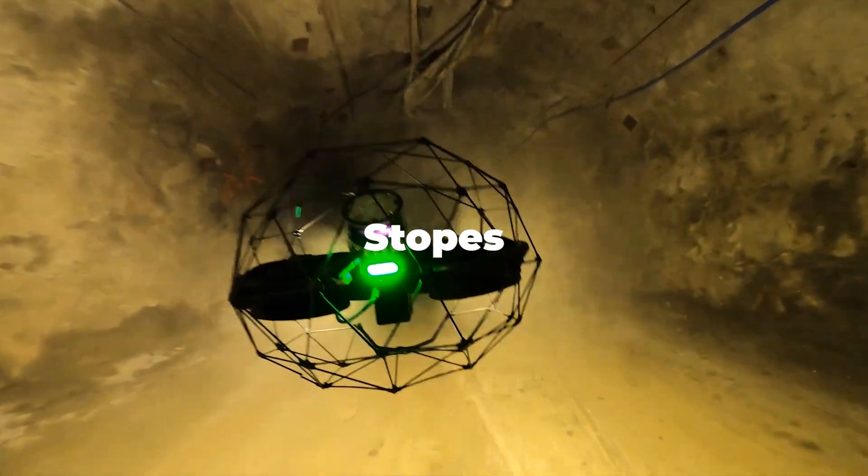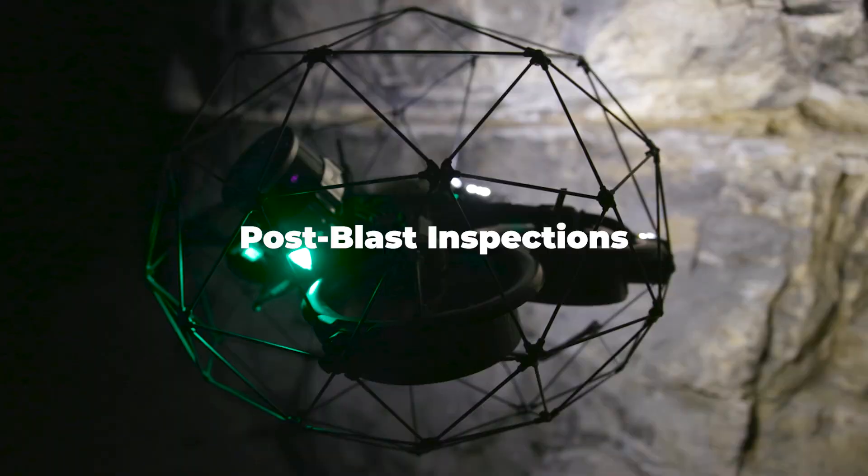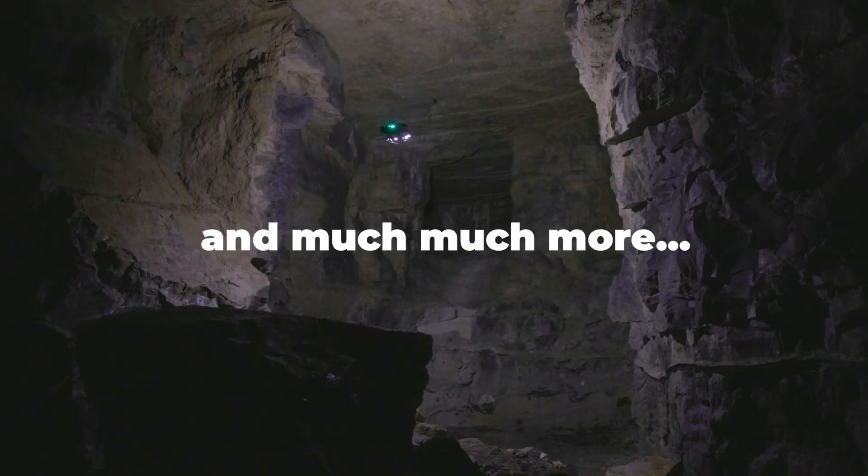Deployed in all passes, stopes, shafts, draw points, post-blast inspections, and much, much more.